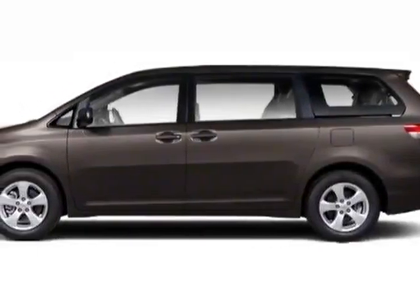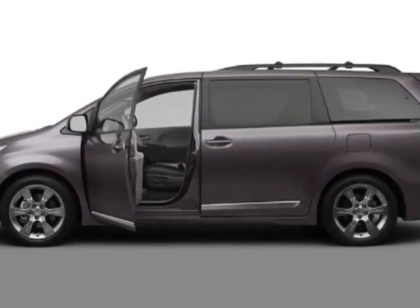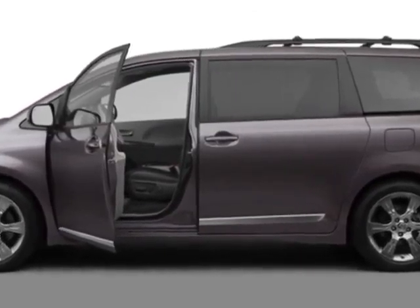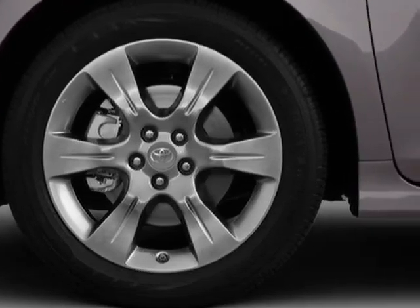Look at this certified pre-owned 2012 Toyota Sienna. This Sienna has just under 33,500 miles. For your protection, a warranty is available for this vehicle.